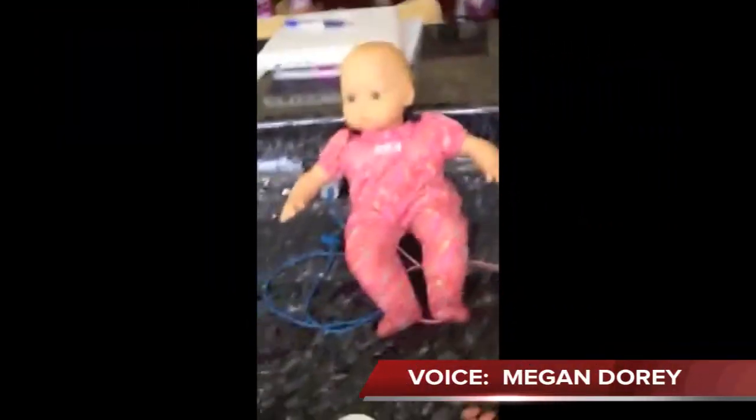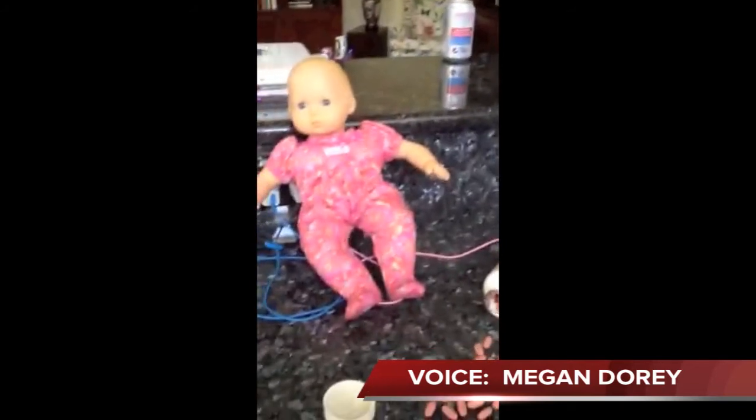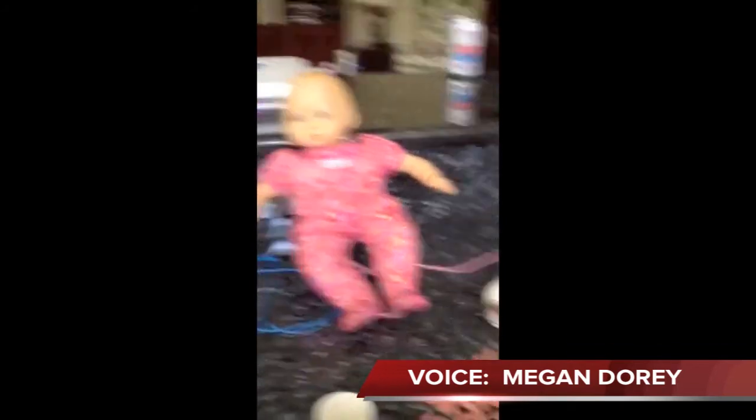Oh no, I think she ate some of these pills. I need the poison control hotline number. I wish I had it on my refrigerator.